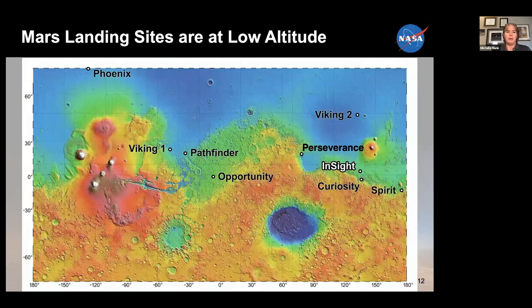I mentioned the landing site altitude. This is a plot on a topographic map of where all of our successful landings have been so far, and you can see that they're all in the green or blue area — yellow and red being the higher altitudes, what we call the Southern Highlands. If there's interesting science to be done there, we might need to beef up our EDL systems.